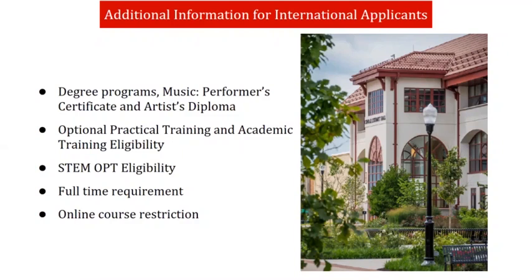Here is some additional important information for international applicants. Only students pursuing full-time degree programs are able to study on F-1 or J-1 student visas. We cannot issue visa documents for certificate programs, with the only exception being the music performer certificate and artist diploma. F-1 students who complete a degree are then eligible to apply for optional practical training, which is a 12-month work authorization in your field of study.